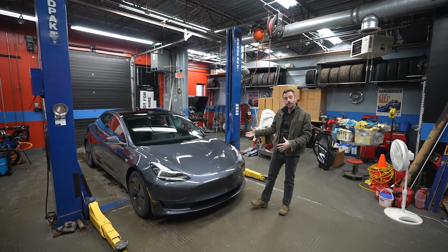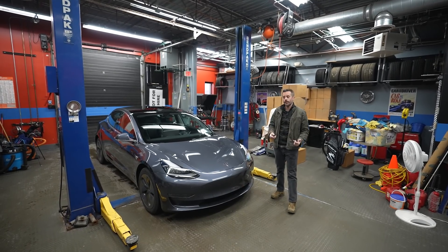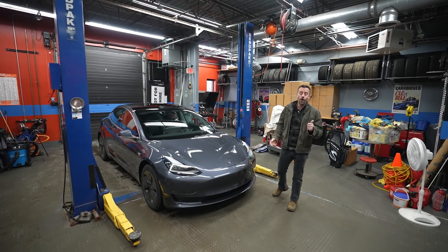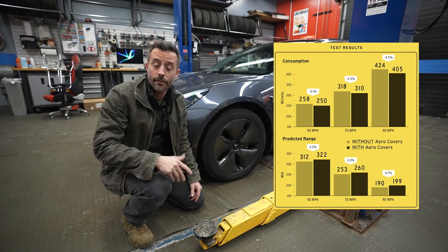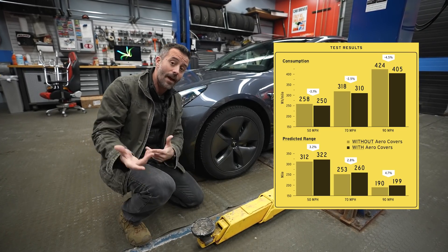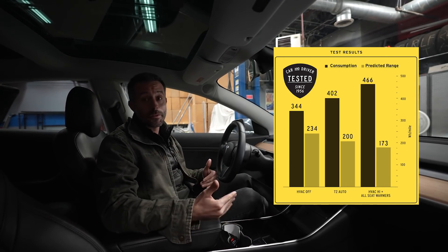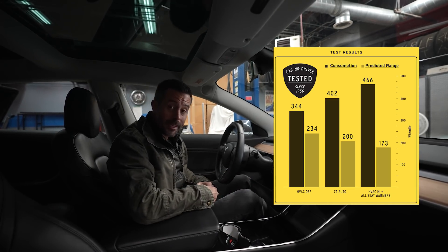Long-term tests give us more time to do unique tests that we wouldn't normally be able to do during a one- or two-week loan, and that's exactly what we did with our Model 3. See these plastic wheel covers? We wanted to see their effect on efficiency, so we went to an automotive proving grounds and ran this car on a high-speed oval with and without them. We found they actually get you 10 miles of range. We also tested how climate control affects range, running the car at various settings — including full-blast heat with seat heaters at maximum — and that dropped range by 60 miles.